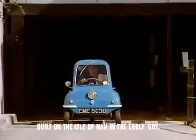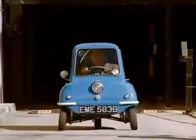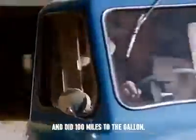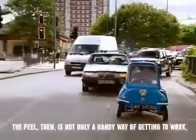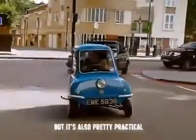Built on the Isle of Man in the early 60s, the P50 was said to be almost cheaper than walking. It cost £198 and did 100 miles to the gallon. The Peel then is not only a handy way of getting to work, but it's also pretty practical.